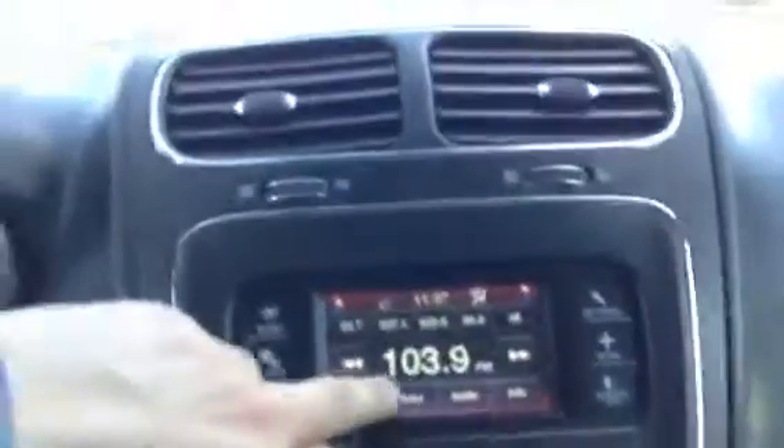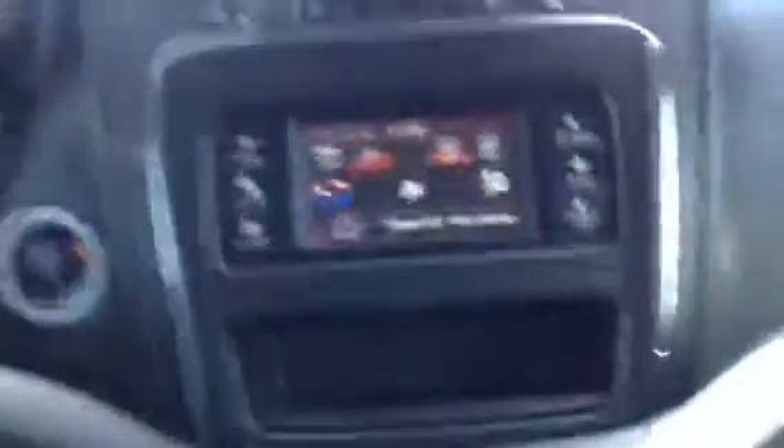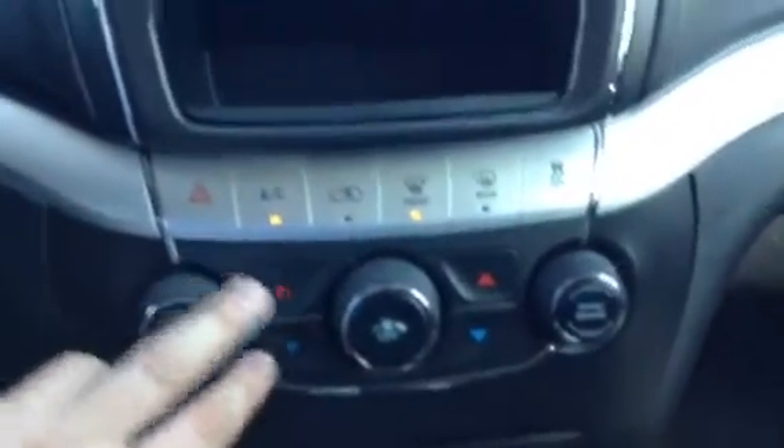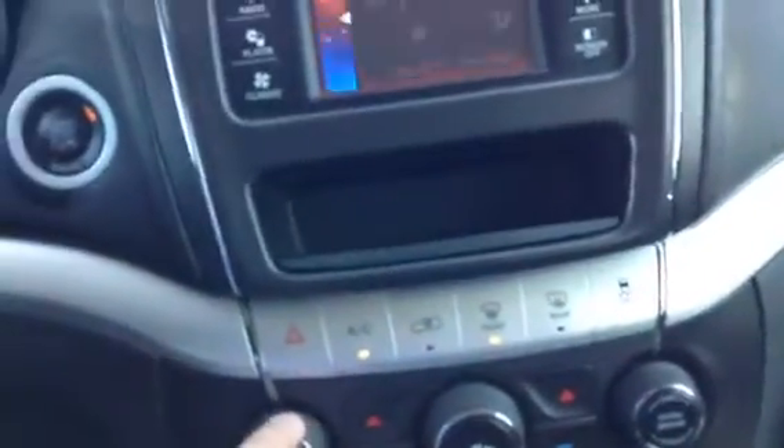In the center here, you've got your touchscreen with your radio controls as well as your climate controls. In this one, you have dual climate controls as well as air conditioning, of course. Automatic transmission. And in the center console, you've got some USB ports and auxiliary ports as well.